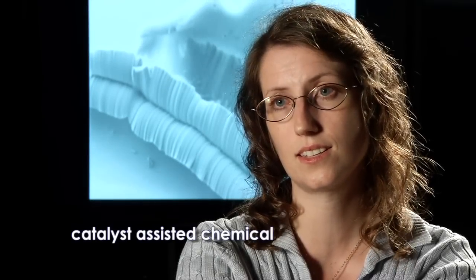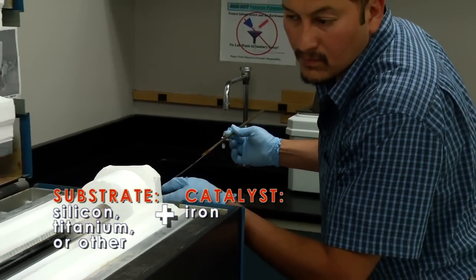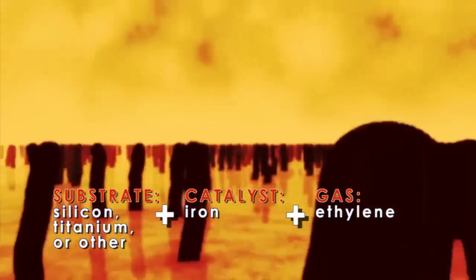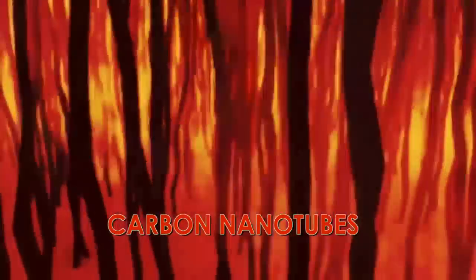The method that we use is called catalyst-assisted chemical vapor deposition, and that grows carbon nanotubes on a substrate. You put the substrate in this tube, heat it up to about 750 degrees centigrade, and you flow a gas that has carbon in it. Because of the catalyst layer, you start to assemble these tubes. Carbon takes a very specific form as it grows.